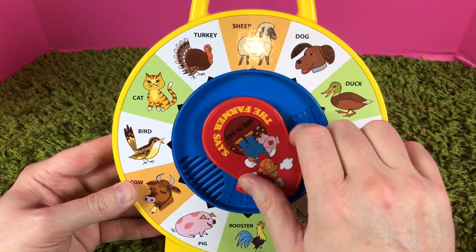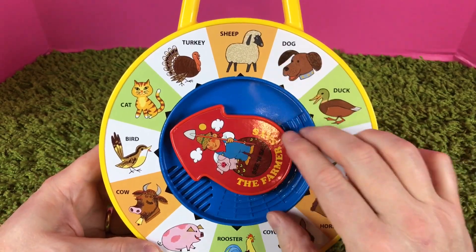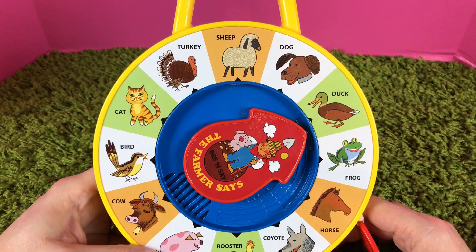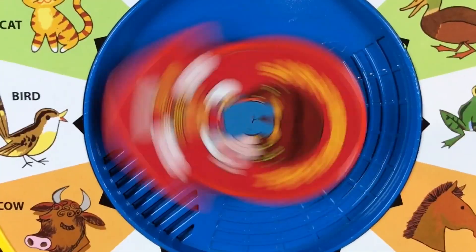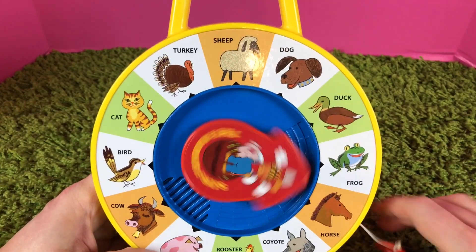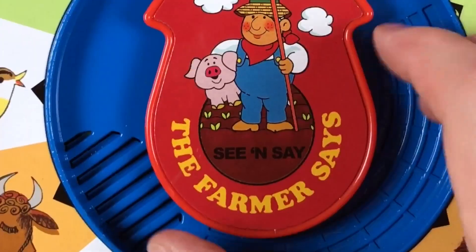That was a cool bird sound! Let's point it at the cat. How about the turkey? That's great! What's next — the sheep. What about the dog? What sound does a dog make? Wow, wow! That is pretty cool guys. This is a great See and Say The Farmer Says.